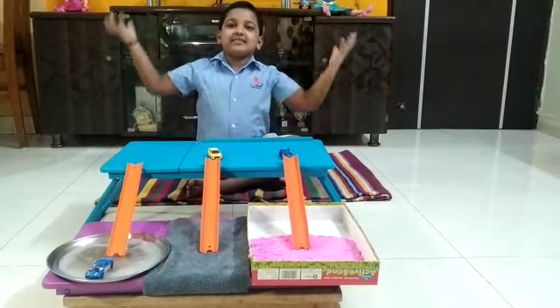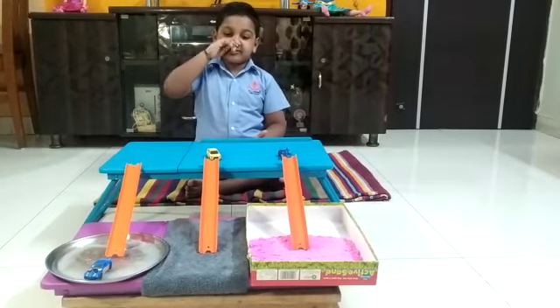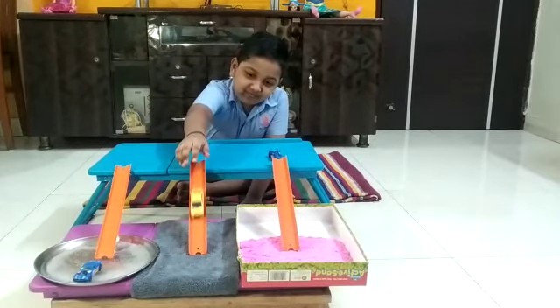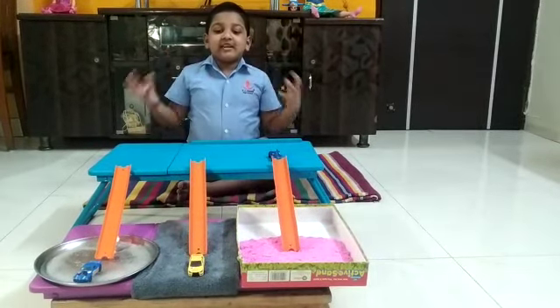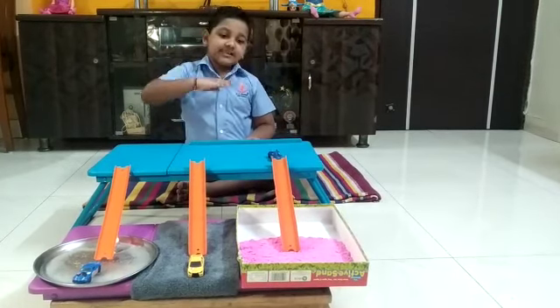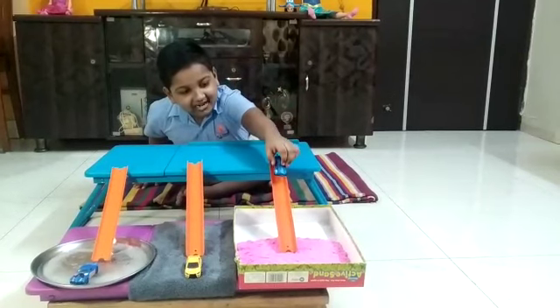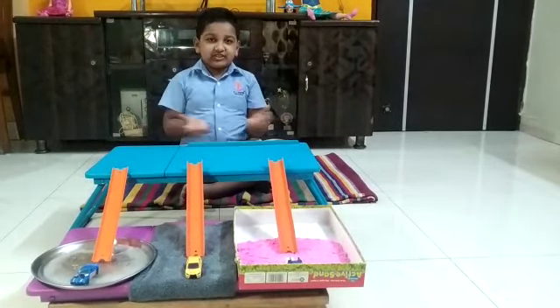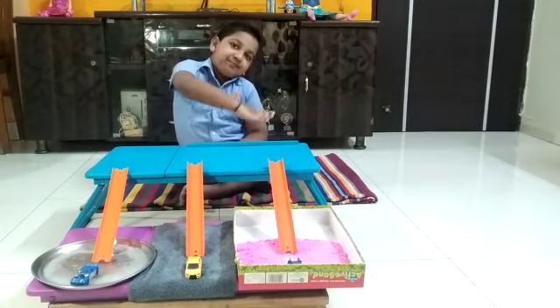It has more speed and less friction. The third track has more friction and less speed. Let's check the sand. It has more friction and less speed.